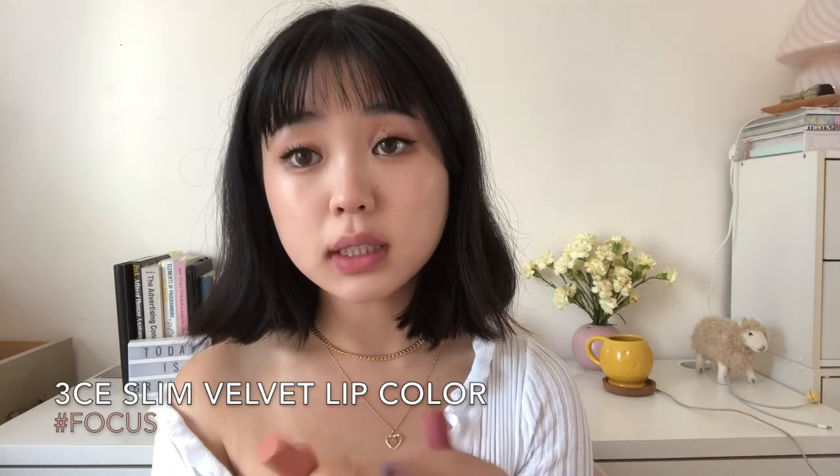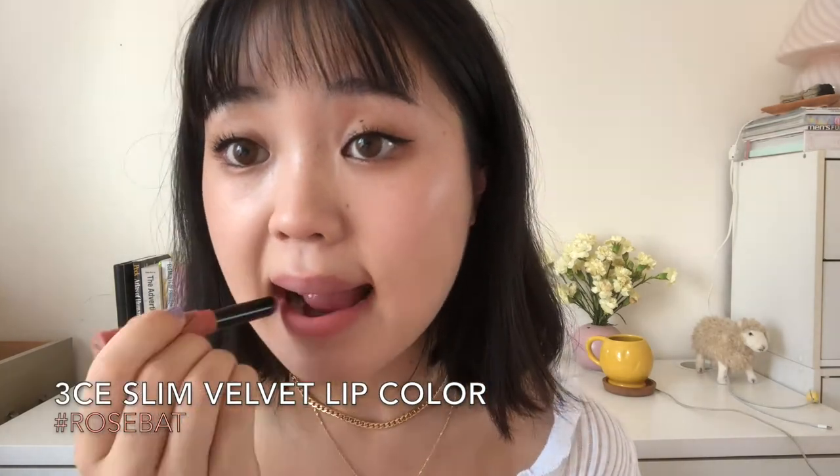In the color Go Now, and in the color Focus. I really like this one — it's very nude. My lips are getting so red from wiping off all of the products. Rose Bat — I love their velvet formula.